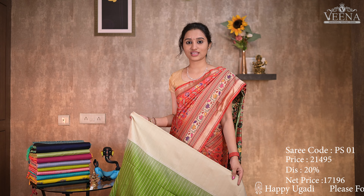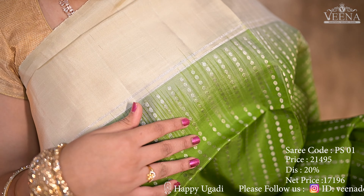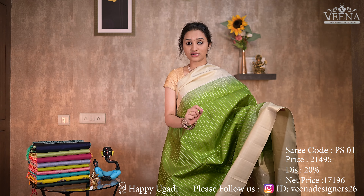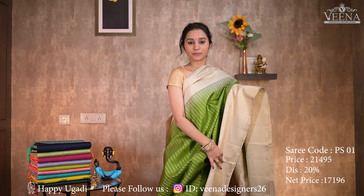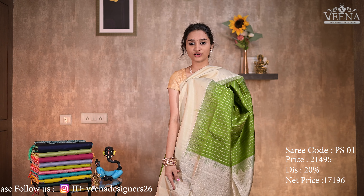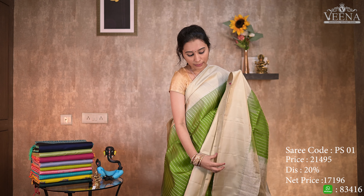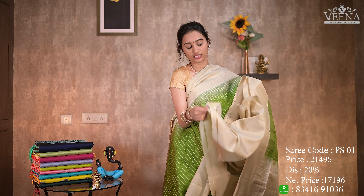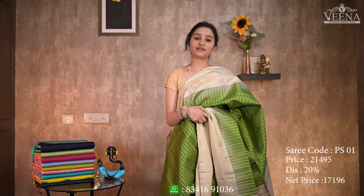The second type of sarees is soft sarees and the first color is mehendi green. In mehendi green color, we have a lot of silver and plain half white border. We have the most rich pallu, which are rare combinations. We have a half white blouse with silver buttas. The price is ₹21,495 with flat 20% discount.